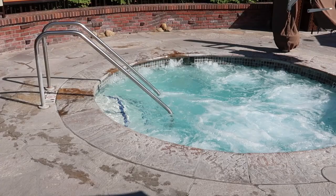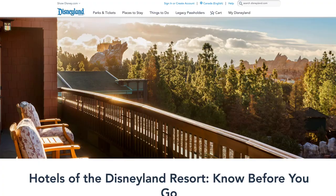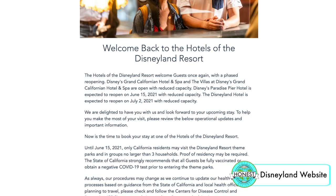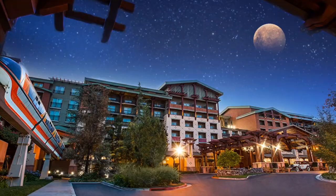A quick disclaimer before we dive into this review. I stayed here prior to the pandemic, and at the time I'm releasing this video many of the hotel amenities and experiences differ from what we experienced. I'm hoping things will continue to move towards how they were prior to the pandemic, but I strongly urge you to check out the Disneyland website or app for the most up-to-date offerings. I will add those links in the description box below.